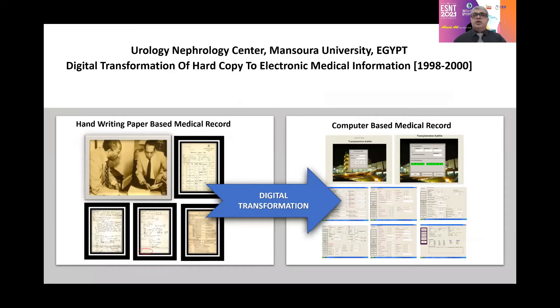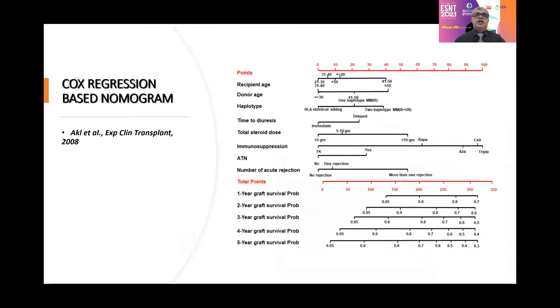At the Urology Nephrology Center, Mansoura University, Egypt, we realized the importance of digital transformation of our electronic medical information and records since 1998, all transferred to digital form within two years. After transforming the medical information, we started a complex multivariant Cox-based regression analysis, and we constructed our first nomogram to predict graft function. It includes recipient age, donor age, haplotype mismatch, time to diuresis, total steroid dose in the first three months, and immune suppression in the first three months.